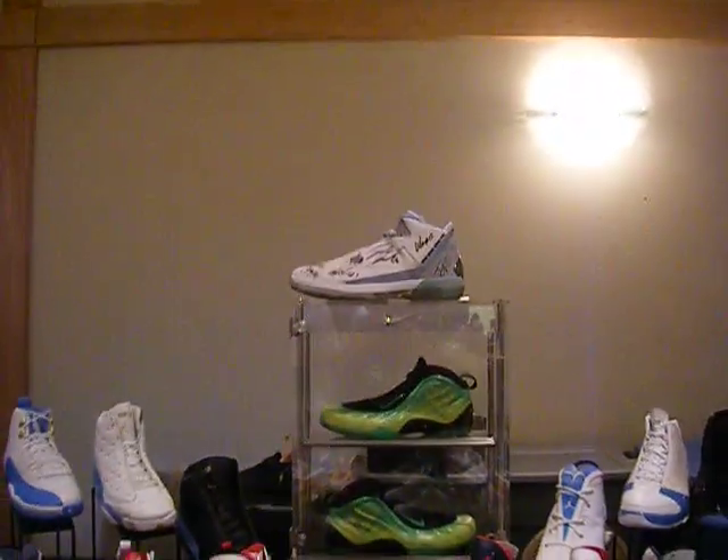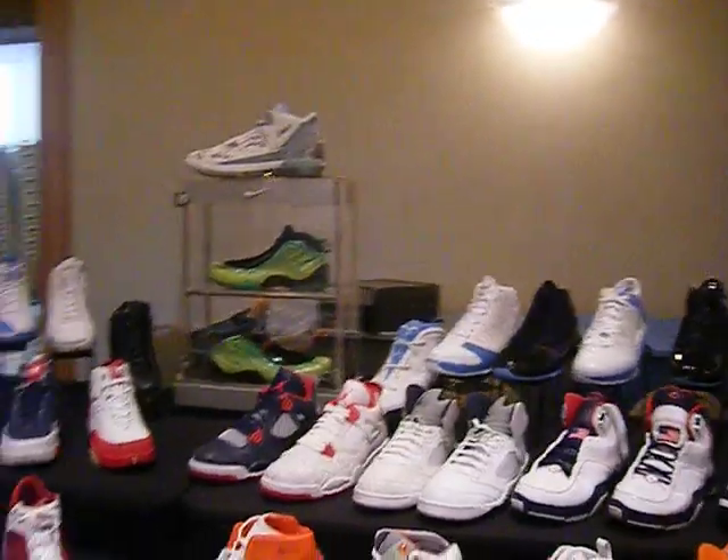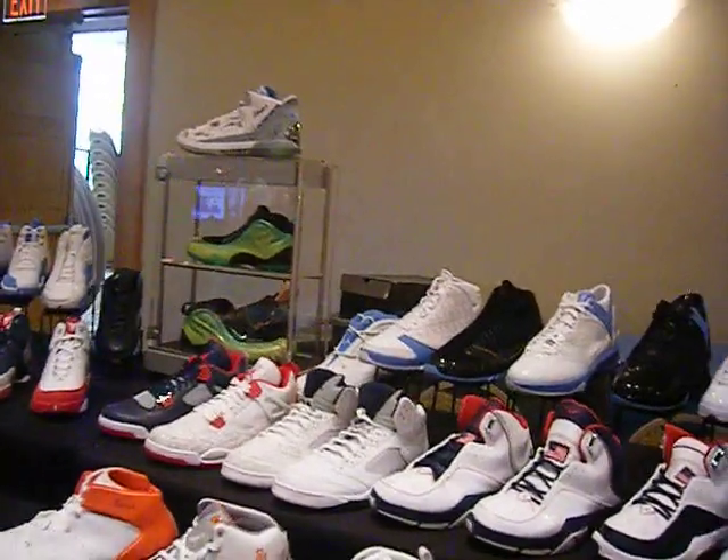He also has a 22 right there. A 22 signed by all of North Carolina. That was game-worn in the final, signed by the whole team.